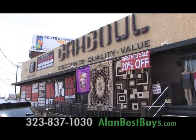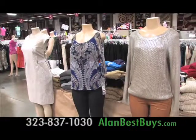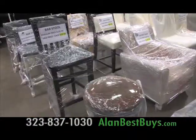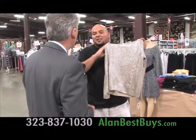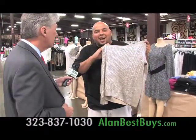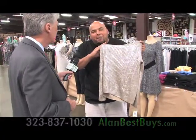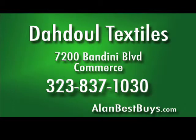Now at Dadul, the outlet just off the 5 Freeway in Commerce — high-end and designer fashions, luggage, cookware, small kitchen appliances, and furniture, direct from major department stores, deeply discounted. A woman's designer top, regular price $99.50, after 80% off is just $20. The Dadul outlet, 7200 Bandini Boulevard, Commerce. 323-837-1030.